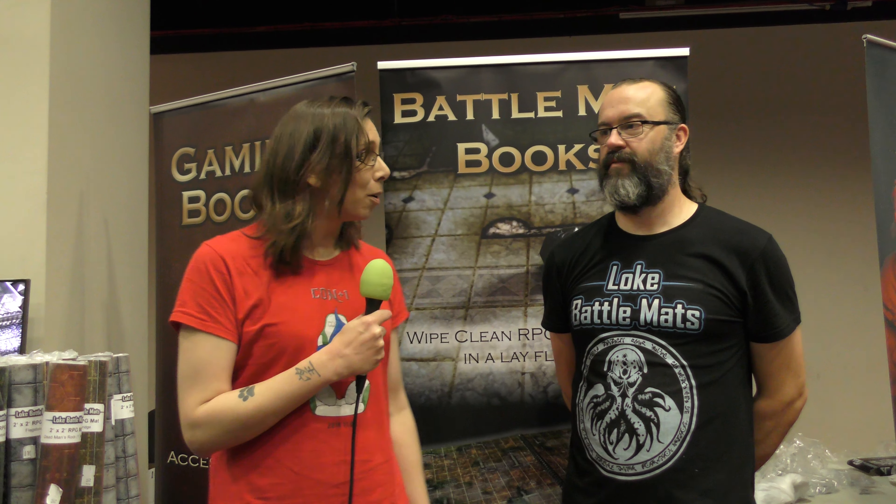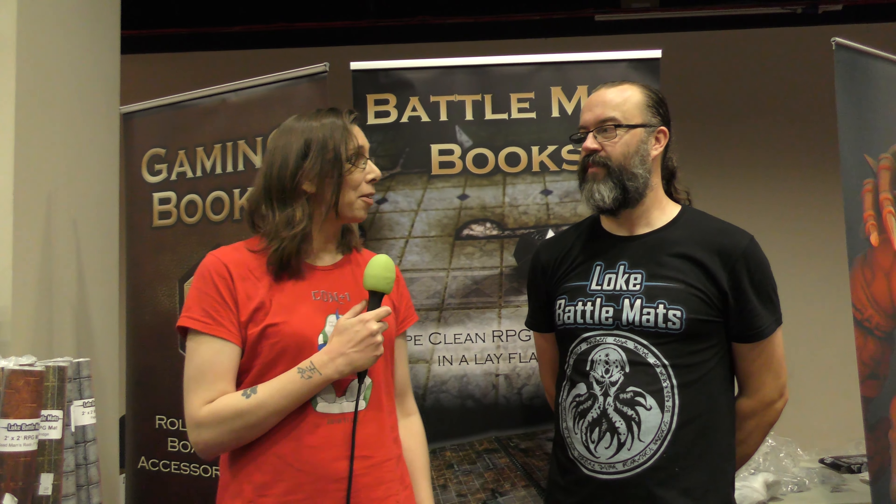I'm with Matt from Loki Battlemats and we're going to be talking about neoprene. Neoprene mats are essentially giant mouse mats, even down to a stitched edge around the side, and they're made for wargames and tabletop gaming.